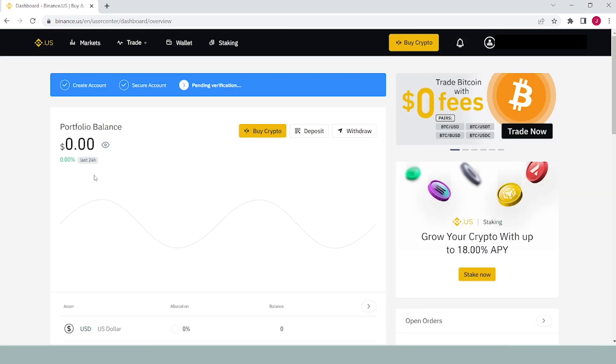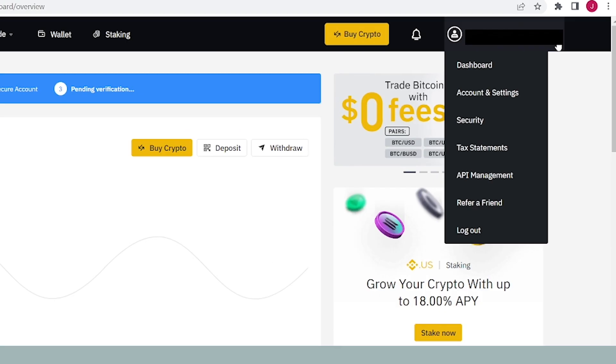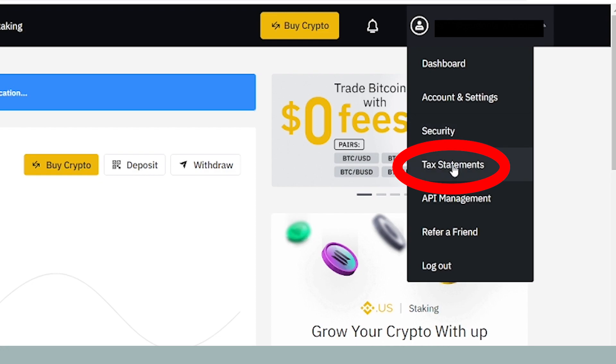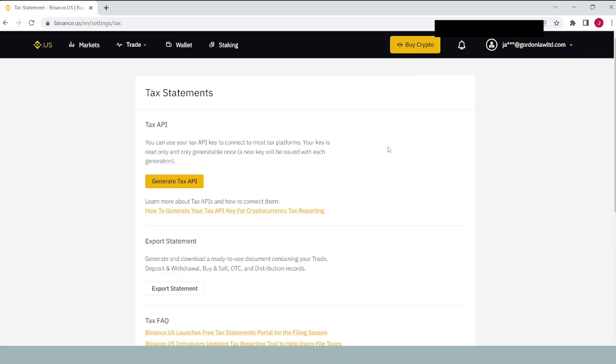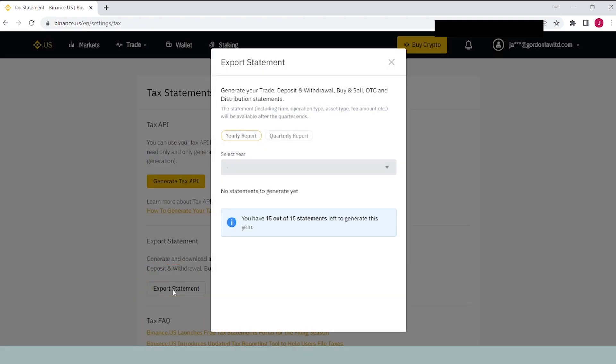Here's how to find your 1099-MISC on Binance. Log into Binance, either on desktop or mobile, sign into your account and tap the menu button. There should be an area called tax documents — click on export statement to get a copy of your tax form. It might take a few minutes to load. You get a limited number of statement views on Binance. Once it finishes rendering, you can download your document.